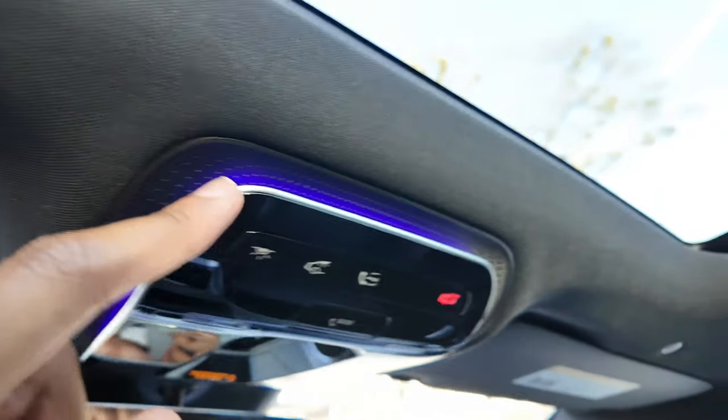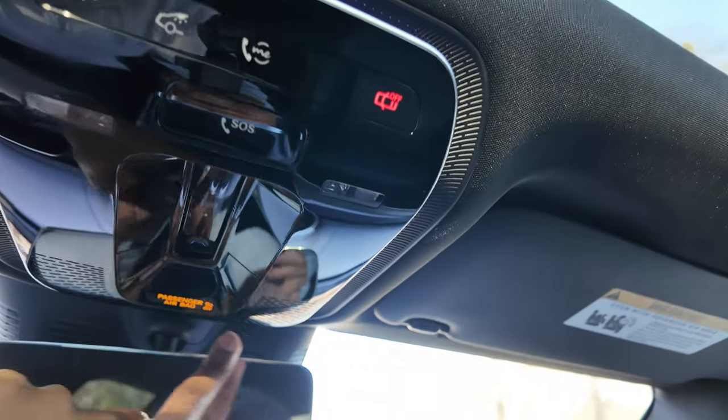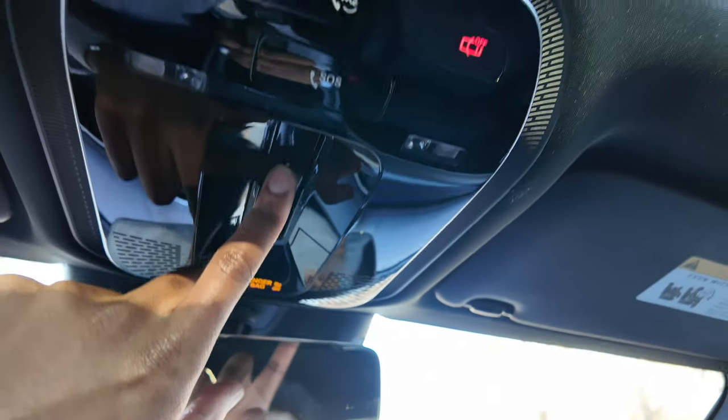I like the rearview mirror — it almost looks bezel-less. Then of course you have your moonroof. You don't get a solid sunshade with the moonroof, so only partial coverage — some light is still going to come in. The ambient lighting is up here as well, and all your sunroof controls are here.